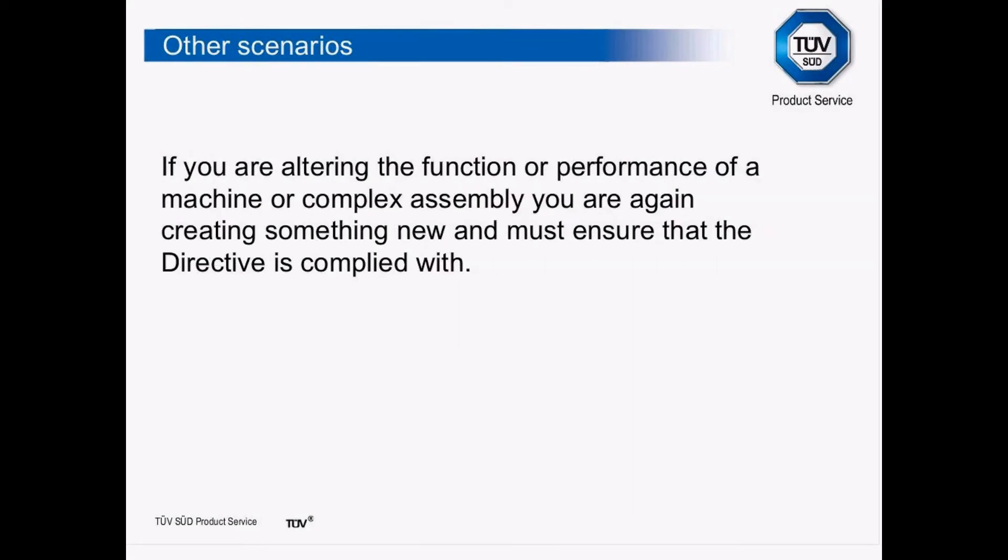If you are altering the function or performance of a machine or complex assembly, as far as the directive is concerned you are again creating something new and must ensure the directive is complied with. For example, if you had a line packing fish fingers and you were going to speed it up to pack more, the existing guarding might not now be sufficiently rigid. If you're taking the machine outside its intended parameters, you would have to CE mark it again.